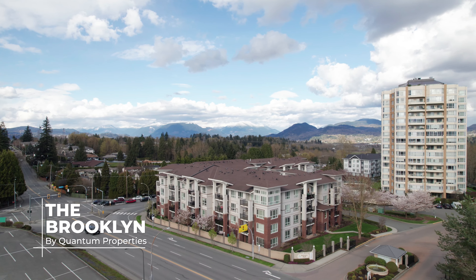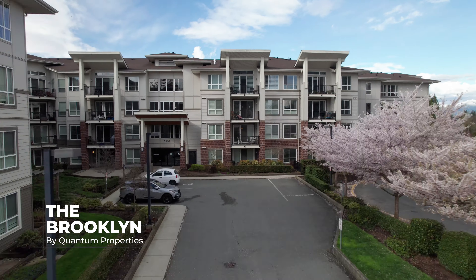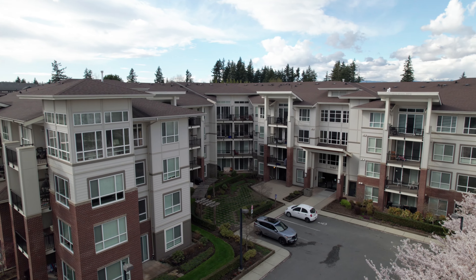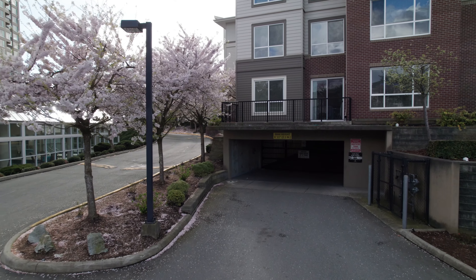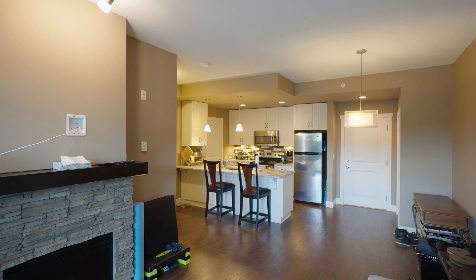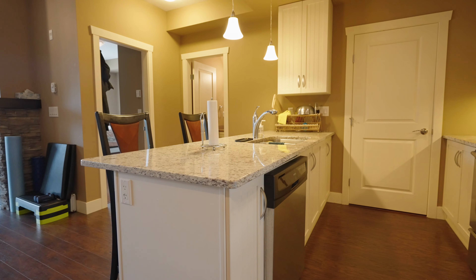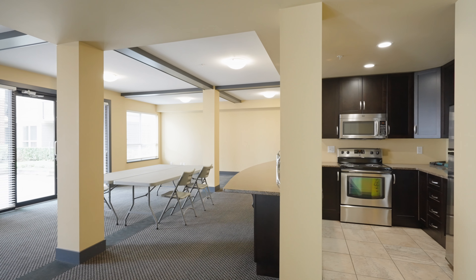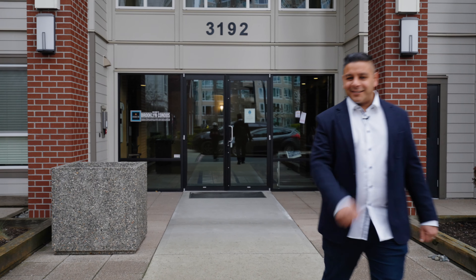The Brooklyn offers 87 executive suites, safely tucked away in a gated community. Each home comes with secured underground parking, a storage locker, nine-foot ceilings, and granite countertops in the kitchen. There's also a beautiful amenities room for the residents to enjoy. Let's head inside and take a closer look at our newest listing.